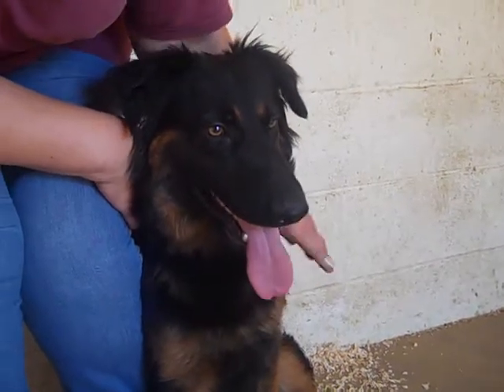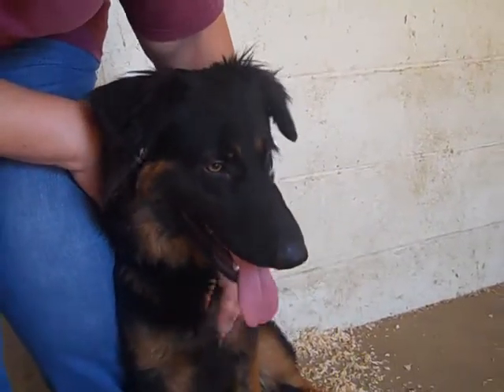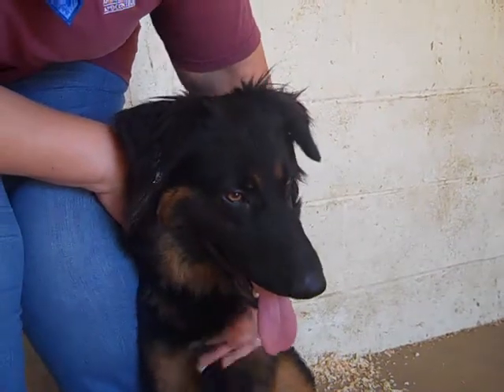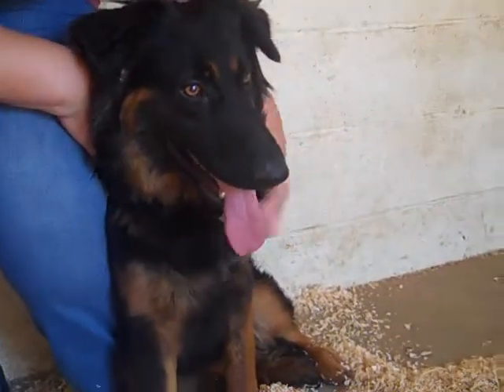Diana is a one-year-old female black-and-tan collie and flat-coated retriever mix. She came to the Baldwin Park Animal Care Center as a stray from Covina on July 9th. She weighs about 51 pounds.